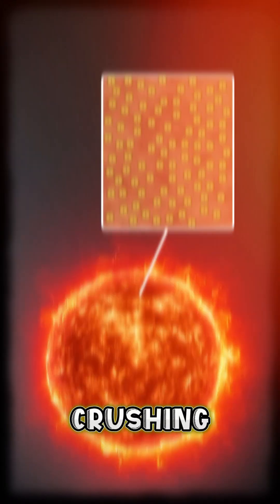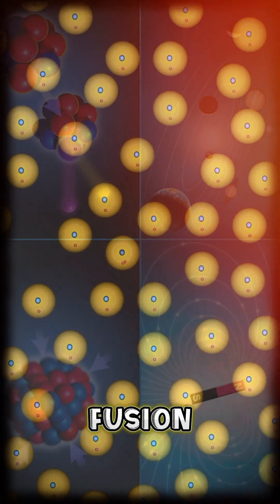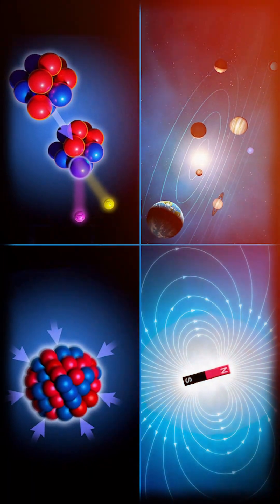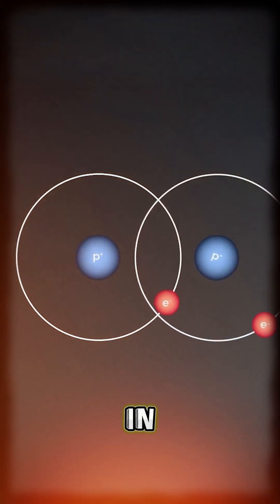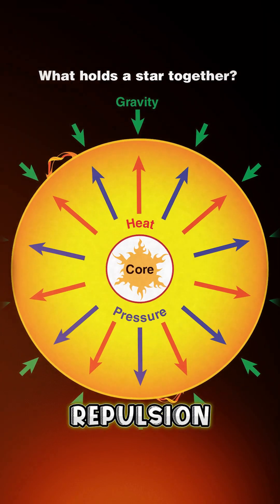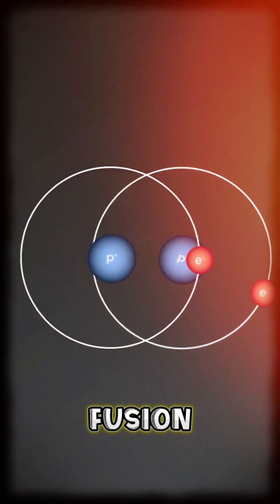In stars like our Sun, gravity provides the crushing force needed to bring hydrogen atoms close enough to trigger fusion. Two fundamental forces govern the process of fusion. Stars predominantly engage in hydrogen fusion due to its low electromagnetic repulsion. The immense pressure generated by a star's gravity creates the perfect conditions for sustained fusion reactions.